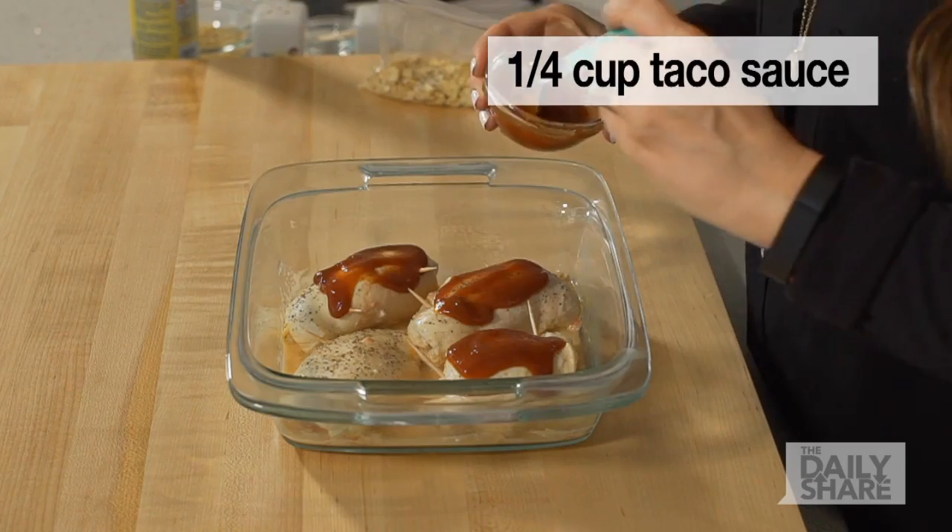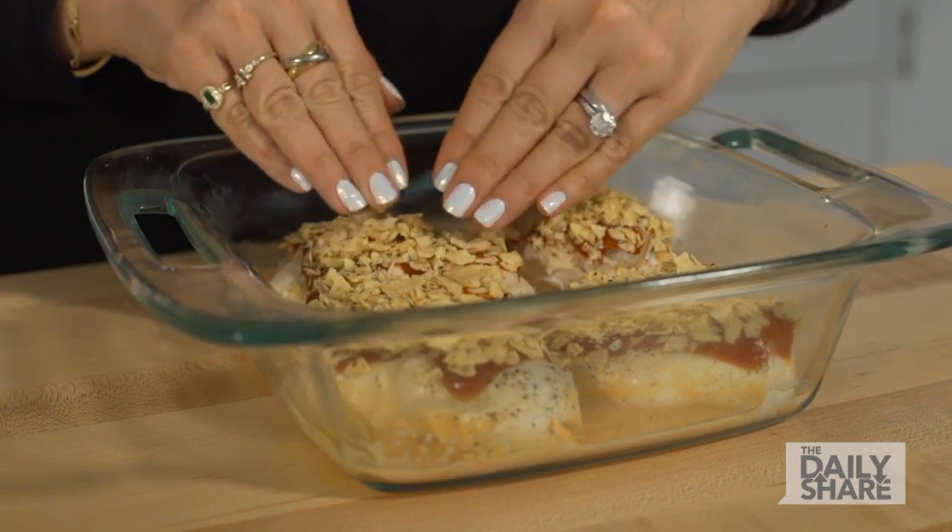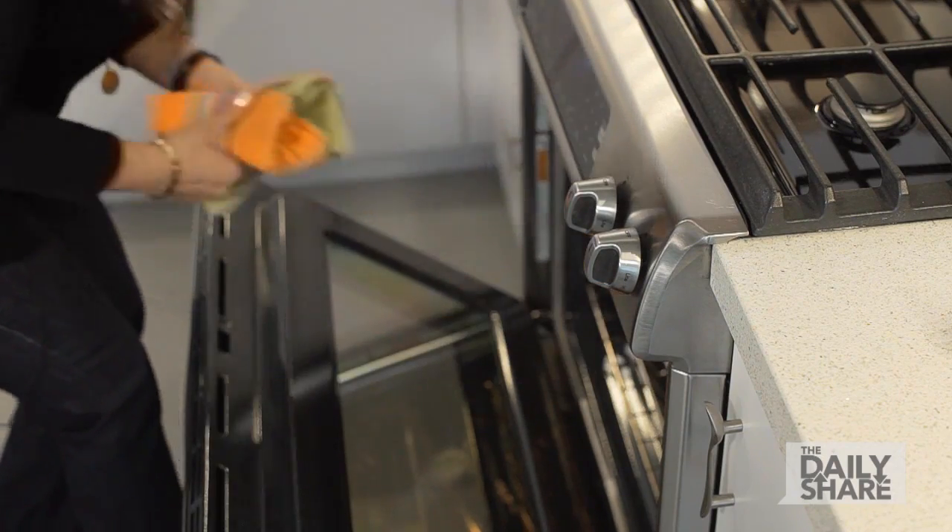Remove the foil and top the chicken with taco sauce and crushed tortilla chips, pressing the chips into the sauce so they stick. Bake until the chicken is cooked through, about 20 more minutes.